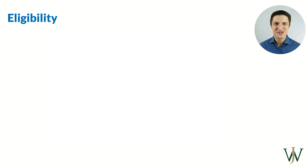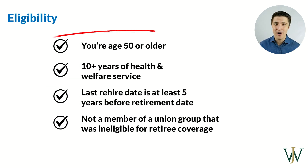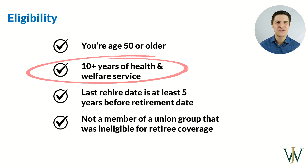Eligibility — let's first make sure that you are eligible for this awesome benefit. The two most common criteria are: one, that you're at least 50 years old, and two, that you have at least 10 years of service with Chevron.